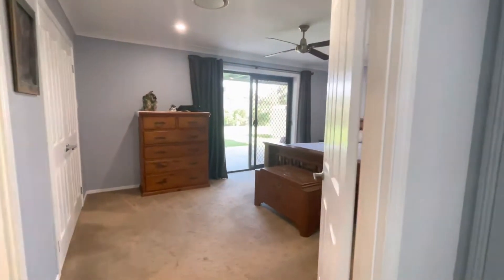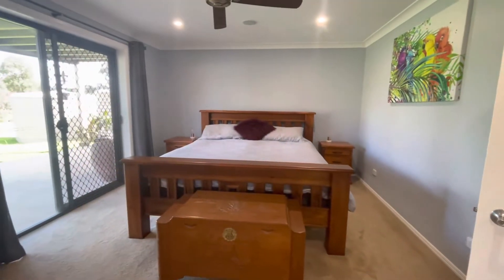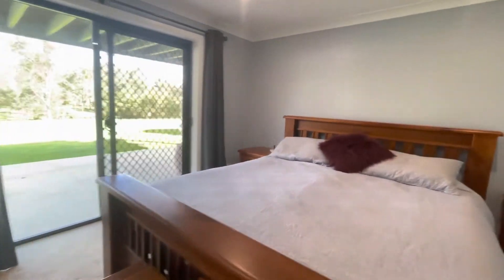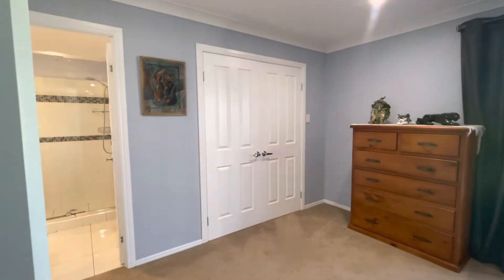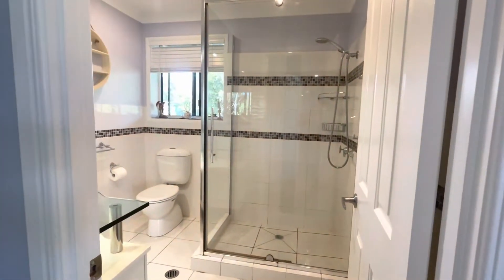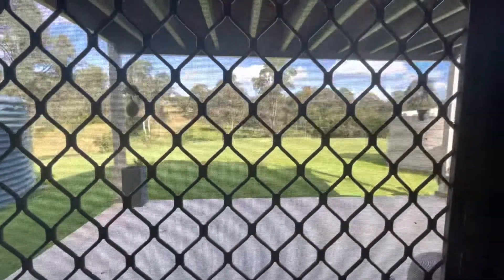Through here is the main bedroom — king size bed, plenty of space. And a beautiful view, that's what we're looking out at guys — it's beautiful. Built-in wardrobe, en suite. Very well set up. That's your view, isn't it magic.